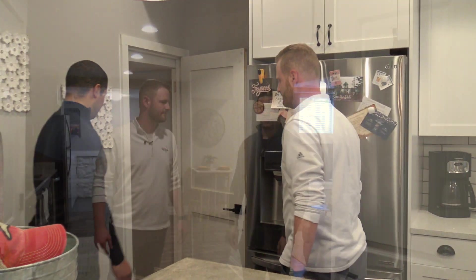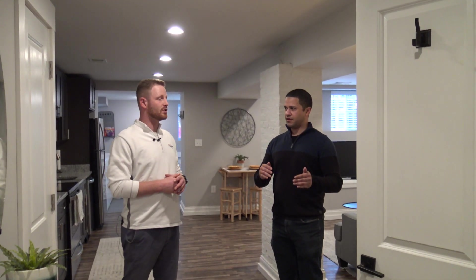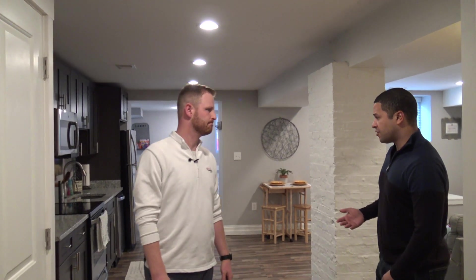Down in the basement sub-level is the Airbnb space. When there are no guests, Will and his fiancée can use the space freely — typically they're just down there cleaning or turning over the unit. It's rented nightly, weekly, or up to monthly, with the longest rental so far being two weeks.